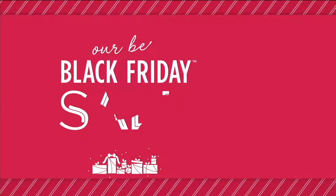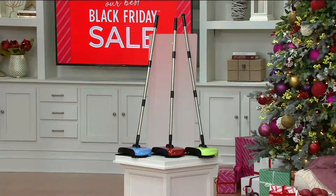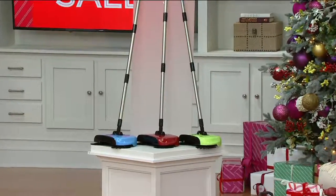I want to give you a quick update on our sweeper. This has been incredibly popular. Red has sold out.